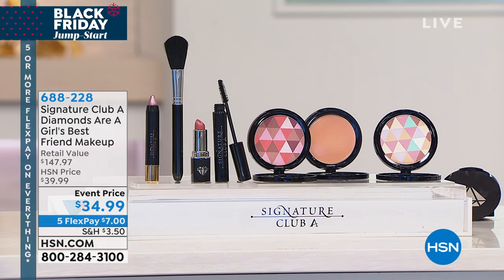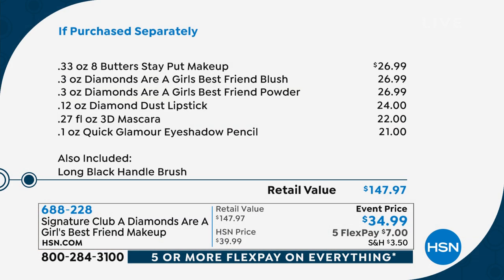You see how many products you're getting — seven items — it's unbelievable. So here's everything if you want us to break down the price. That Stay Put makeup has eight butters in it, a foundation that's so creamy, just like butter — $26.99. Your blush, $26.99. Your powder, $26.99. $24 for the lipstick. The mascara, $22. The eyeshadow pencil, $21 — for a total retail value of $147 and some change. We've knocked over $100 off that retail value.